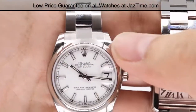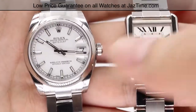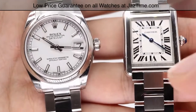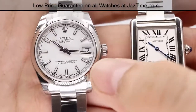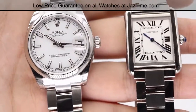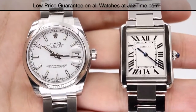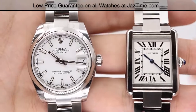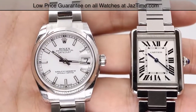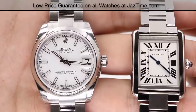Cartier doesn't really have a bezel, but the Rolex does, and both have a very nice high polish. Notably, the Rolex uses an in-house 904L steel versus the Cartier's industry-standard 316L steel. The main difference is that 904L steel has much more vibrance — it's shinier, easier to polish, and more durable compared to 316L steel.